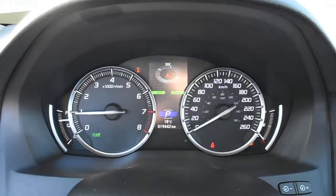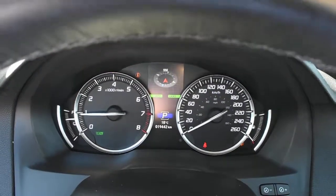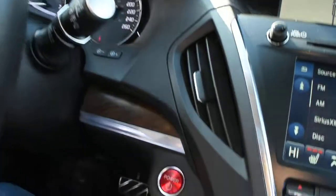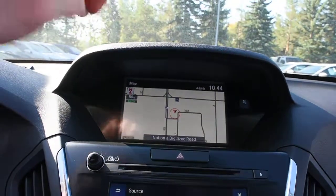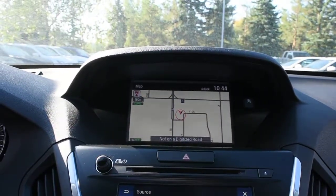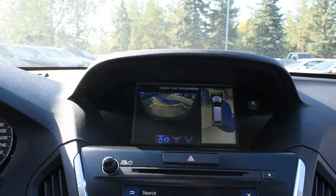Certified and fully serviced, the vehicle currently sits at 19,442 kilometers. Down below, you have your push-button ignition. In the 8-inch display, this houses your Acura navigation screen. With the Elite package, you have a surround view camera offering guidelines.